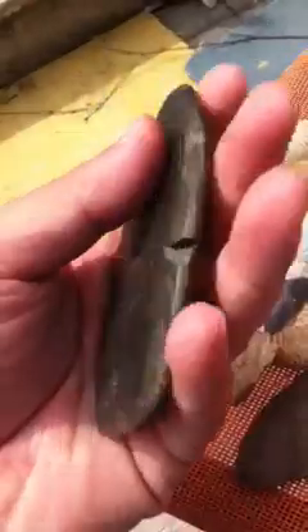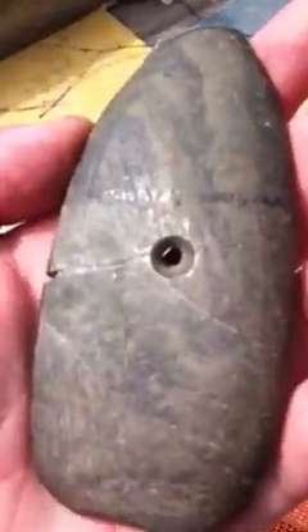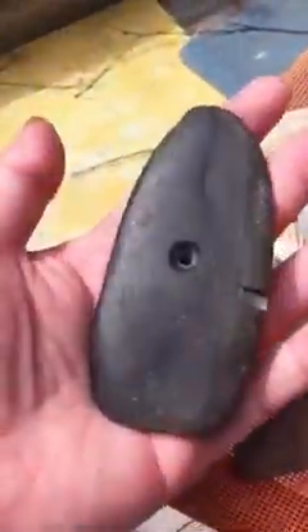Here's an Edwards County, Illinois pendant. It's been broken and glued, banded slate. Authentic. $125 on that.